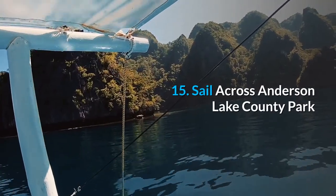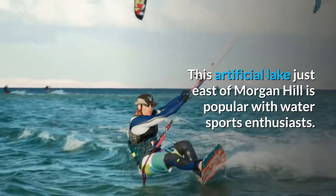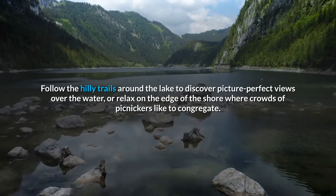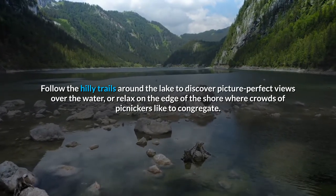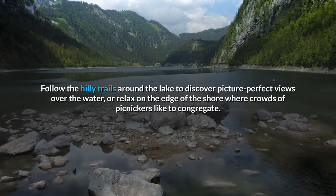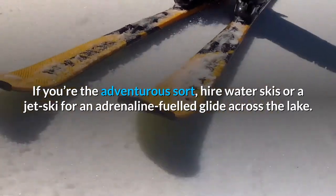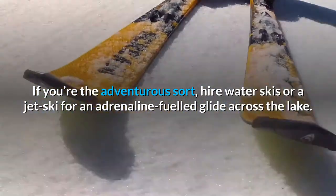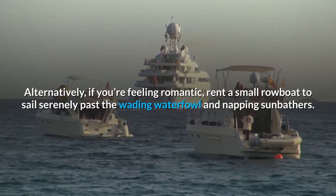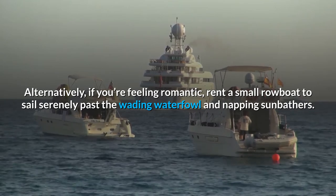15. Sail across Anderson Lake County Park. This artificial lake just east of Morgan Hill is popular with water sports enthusiasts. Follow the hilly trails around the lake to discover picture-perfect views over the water, or relax on the edge of the shore where crowds of picnickers like to congregate. If you're the adventurous sort, hire water skis or a jet ski for an adrenaline-fueled glide across the lake. Alternatively, if you're feeling romantic, rent a small rowboat to sail serenely past the waiting waterfowl and napping sunbathers.